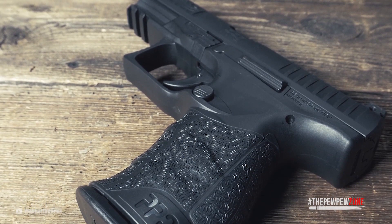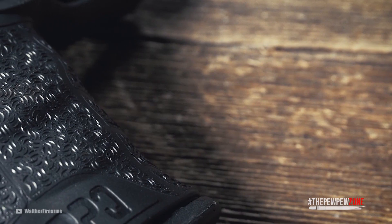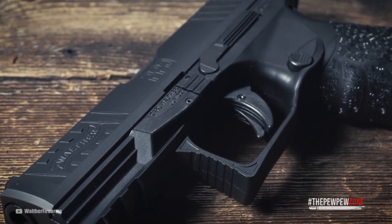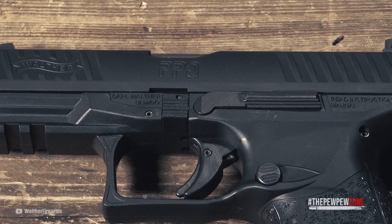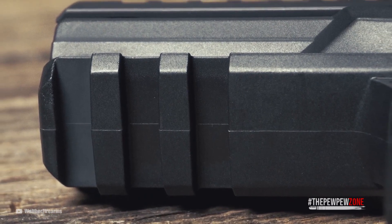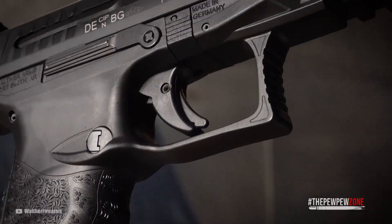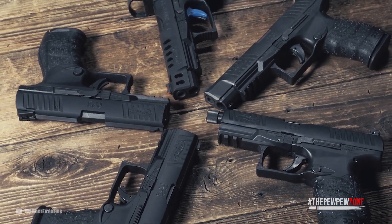The controls are ambidextrous — that includes the slide stop and magazine release, as well as the front and rear slide serrations. The grip lies naturally in your hand and the gun is overall very pointable; when you drive it up, you get a good sight picture in no time. The frame is made from polymer to keep the weight down, and at the same time it's very durable and absolutely corrosion resistant. The slide is made from stainless steel. There's a Picatinny rail for accessories, and the gun sports two drop safeties and a firing pin block. However, there is no manual safety, so there is nothing you have to remember to disengage when you have to call on it to defend your life.